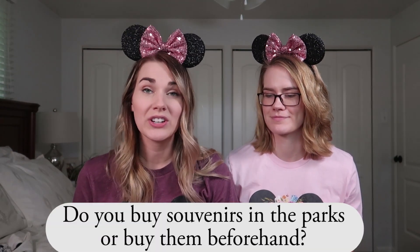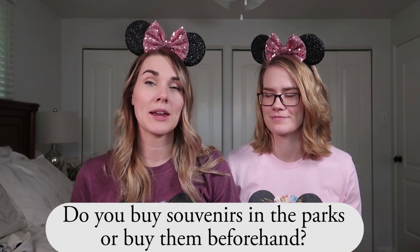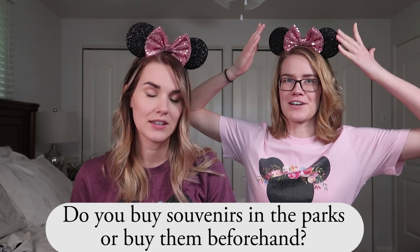Next question: do you buy souvenirs at the park or online beforehand? Definitely get your stuff beforehand — I'm a planner and a bargain hunter. In the parks, do not buy your Minnie ears, do not buy your outfits, do not buy the little light-up toys. A Mickey Mouse plush is going to run you like $20-$30 in Disney World when you could buy the same thing for $5-$6 here. Especially princess dresses and outfits — get them beforehand.